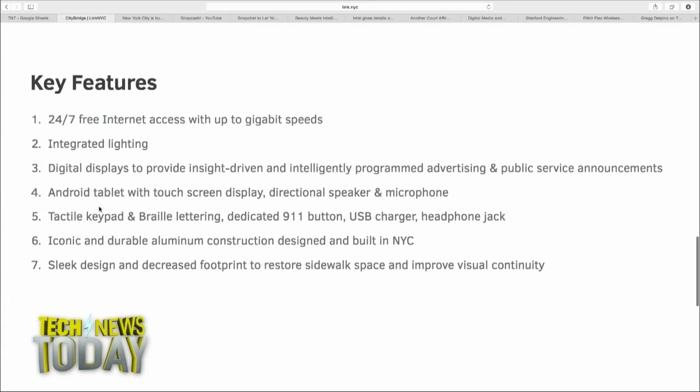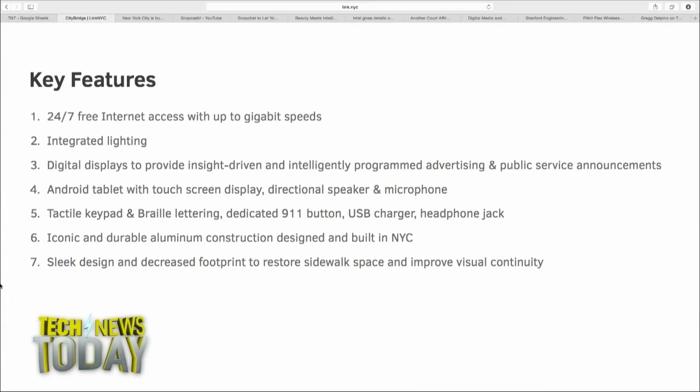The rollout starts sometime by the end of next year, and it looks like it's going to take maybe 12 years to get everything out to all five boroughs. They're claiming 100 times faster than your average city Wi-Fi — and 20 times faster than your average home internet service — gigabit speeds. Proof is in the pudding. These kiosks have a keyboard so you can surf the internet without even a phone. Up to 250 devices can access each hotspot at once within a 150-foot range.